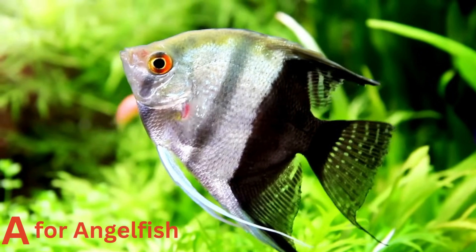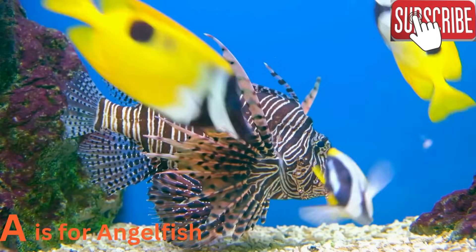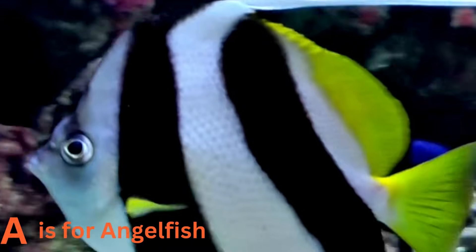A is for angelfish. Meet the angelfish, a vibrant and graceful swimmer with colorful fins. These fish come in a rainbow of colors and are as beautiful as the flowers in a garden. Can you spot an angelfish in the sea?